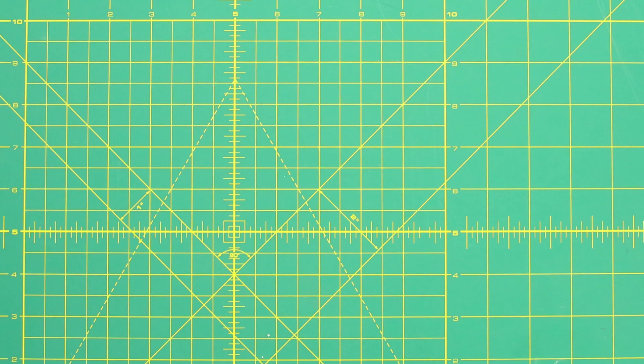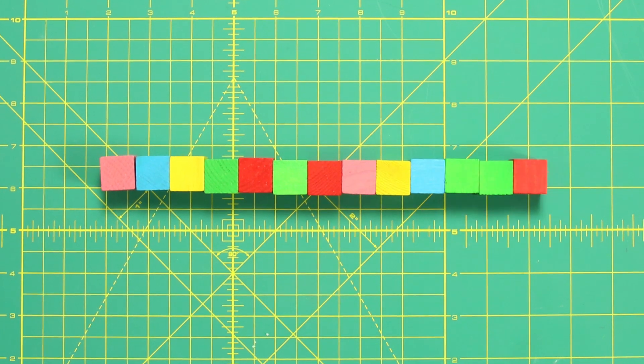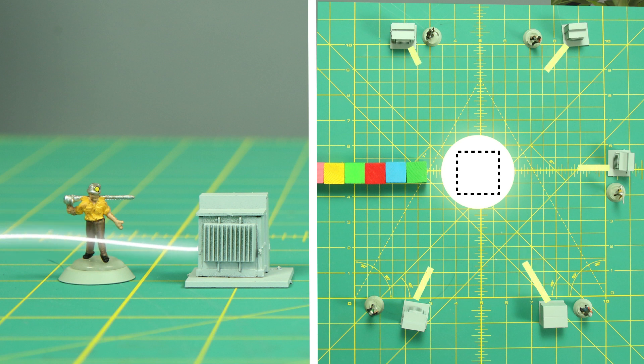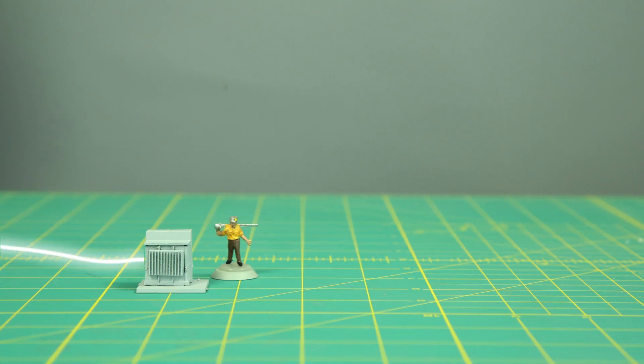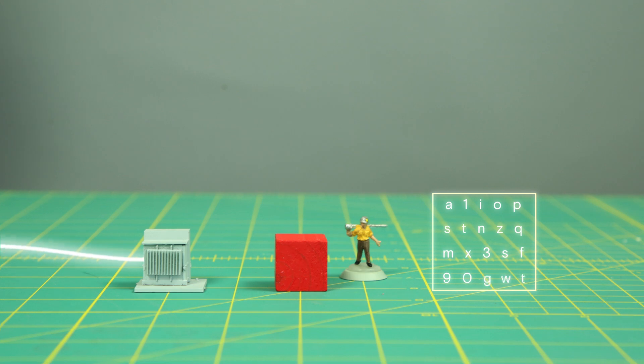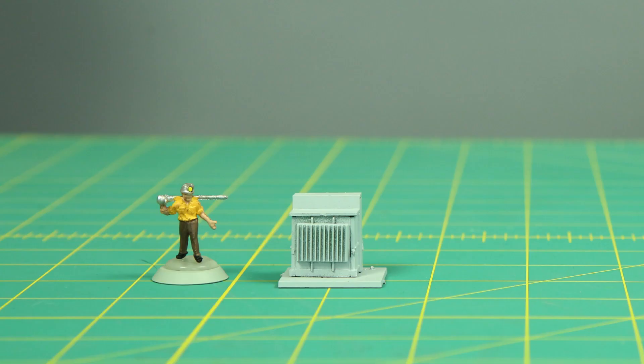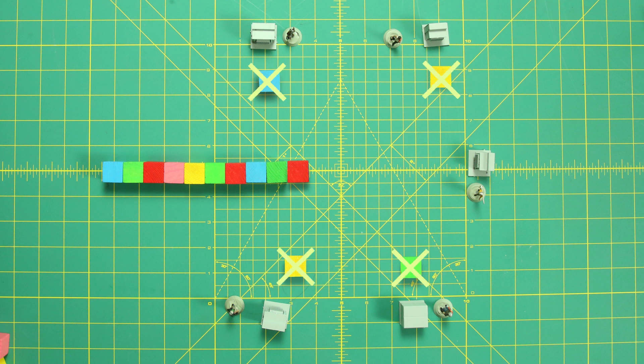It uses a lot of electricity, because these blocks need to be assembled. In the case of proof of work, computer operators known as miners race one another to confirm the legitimacy of a handful of recent bitcoin transactions, group these transactions together into a block, and then solve a kind of cryptographic puzzle that allows them to show that block to the rest of the network. If the majority of the network agrees that the block looks legit, it gets added to the blockchain and the winning miner is rewarded with a handful of bitcoin. As for the losers, their calculations are now worthless.